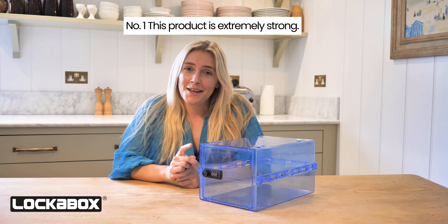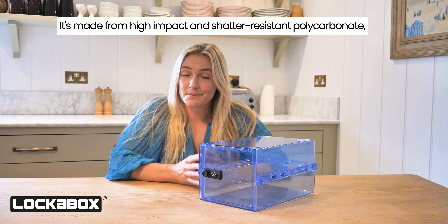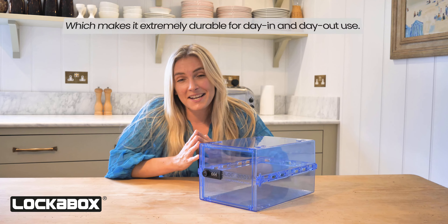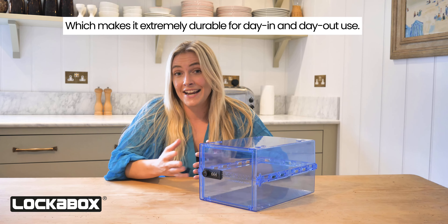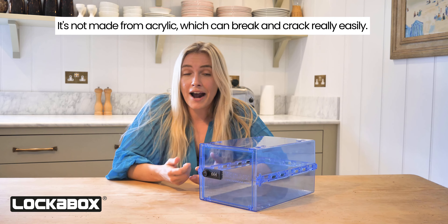Number one, this product is extremely strong. It's made from high-impact and shatter-resistant polycarbonate, which makes it extremely durable for day-in and day-out use. It's not made from acrylic, which can break and crack really easily.